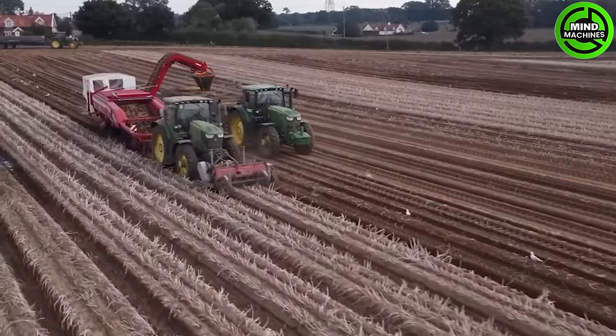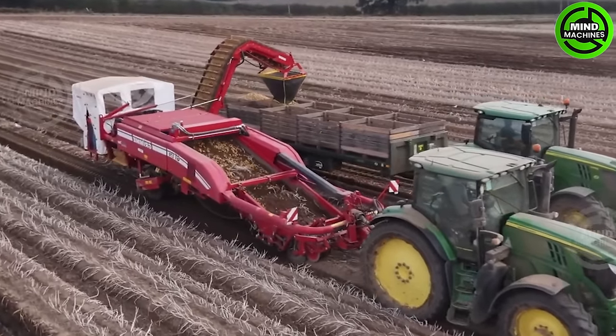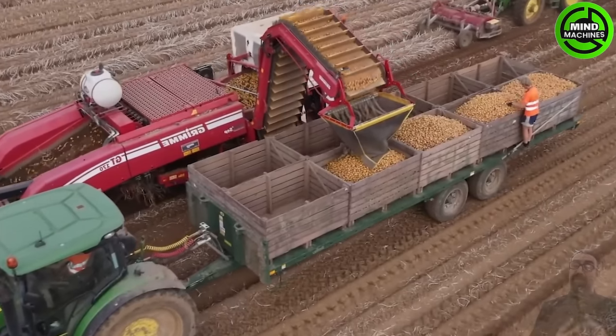This state-of-the-art machine serves as a pair of expert hands for watermelons. It not only delicately removes the outer layer, but also efficiently packages them. With precision and automation, this machine guarantees flawless handling for each watermelon.